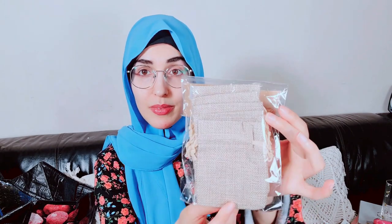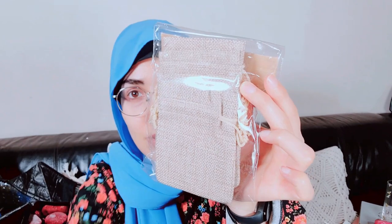I also picked up from Home Bargains these droop pouches, a set of six. I'm going to be using those somehow for my craft channel.